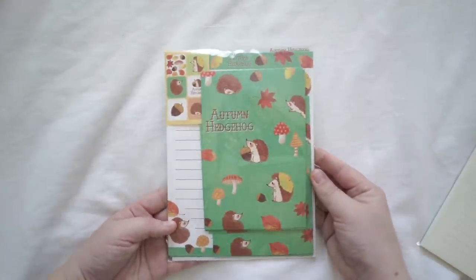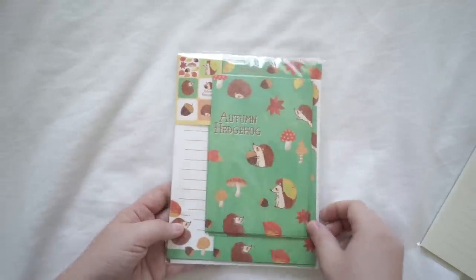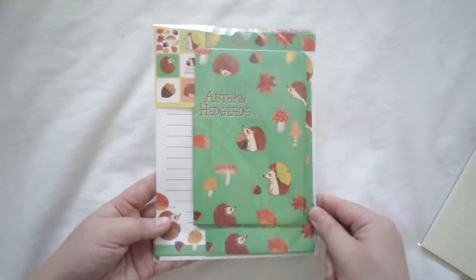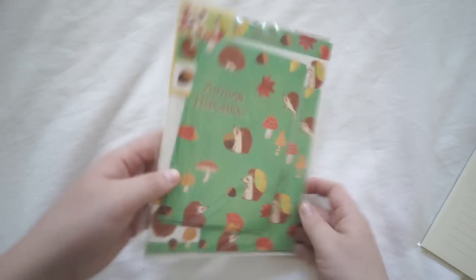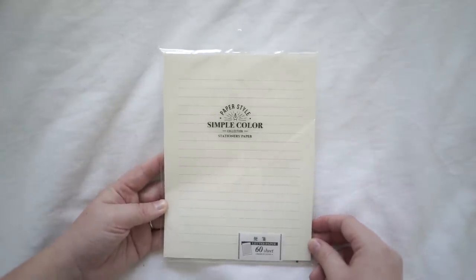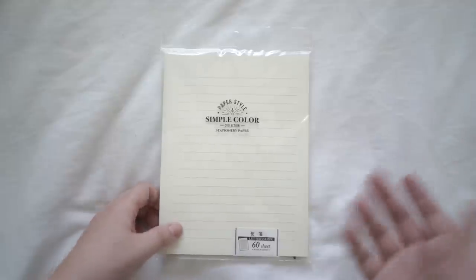This is a hedgehog-themed writing pack — it's got paper and envelopes. They are autumn themed, so I can use this right now since it's actually autumn in Australia. I'll probably send a few pen pals this writing paper. Next is this really simple plain writing paper. It's just standard writing paper — very simple, just for writing pen pal letters.